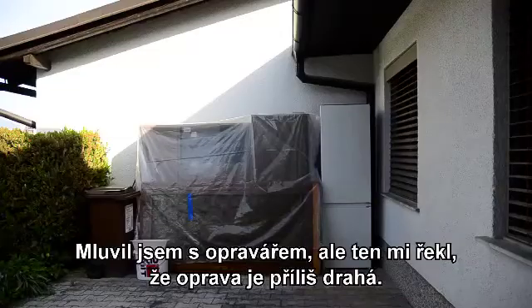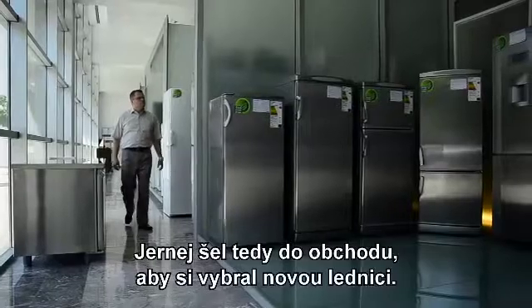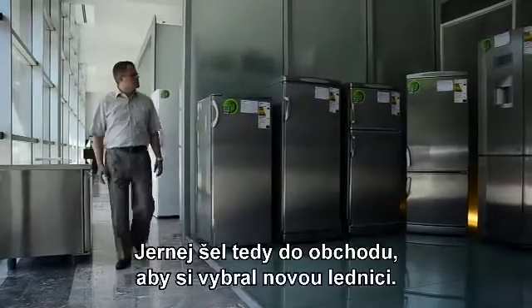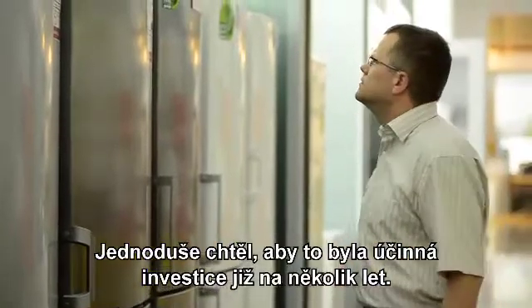So Yerne goes to the shop to choose a new refrigerator. His logic is similar — this should also be a cost-effective investment for many years.